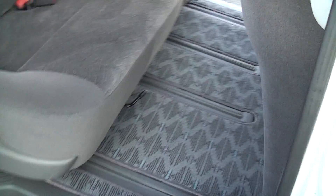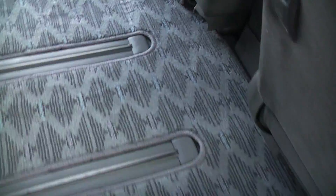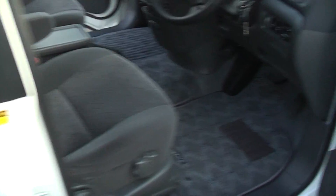Very clean inside, not smoked in, not abused, no dogs, no kids — just been used by a clean and tidy owner.